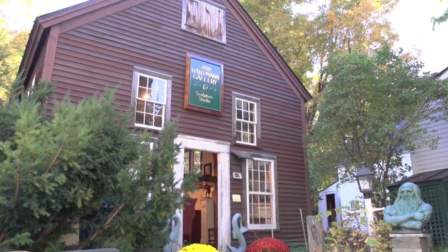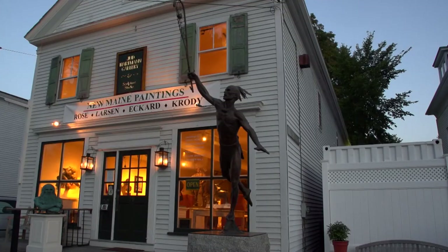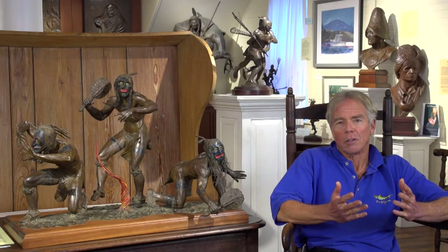We had the gallery in Grafton for about three years and then we opened up a gallery here, I think it was in 1987, and just fell in love with the area.